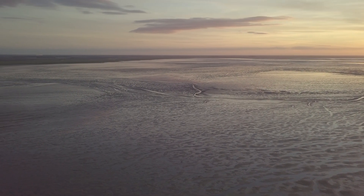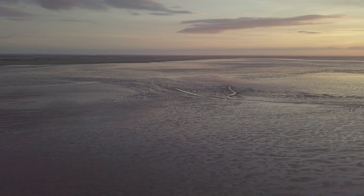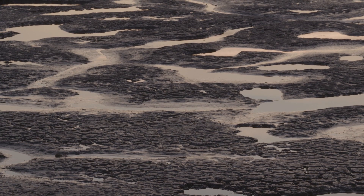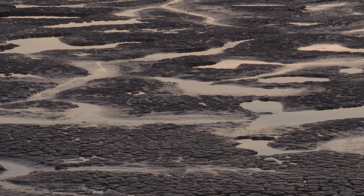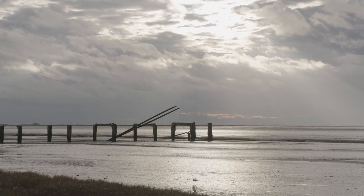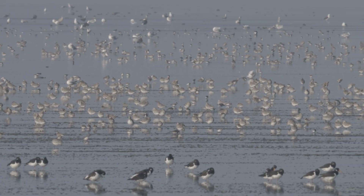The Wash. A tidal estuary on England's east coast. Low tide here reveals 150,000 acres of mud flats. From above, this expanse may look barren, but beneath the surface is a rich buffet of worms and crustaceans. It's said that every square metre of mud on the Wash contains as many calories as a Mars bar. And it's this calorific, magical mud that makes this part of Britain's coastline a globally important place for migratory birds.